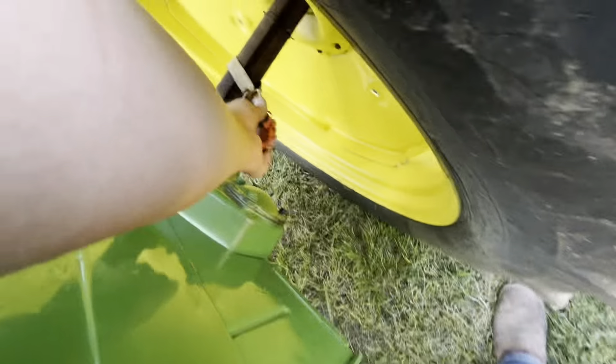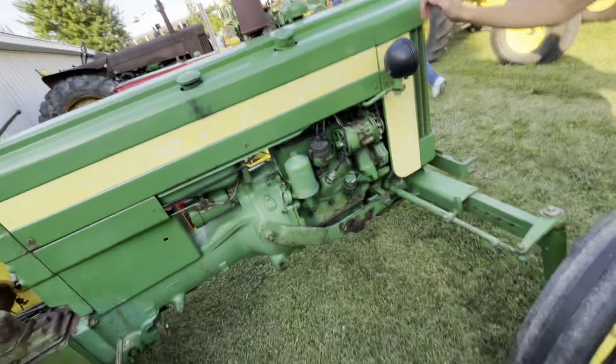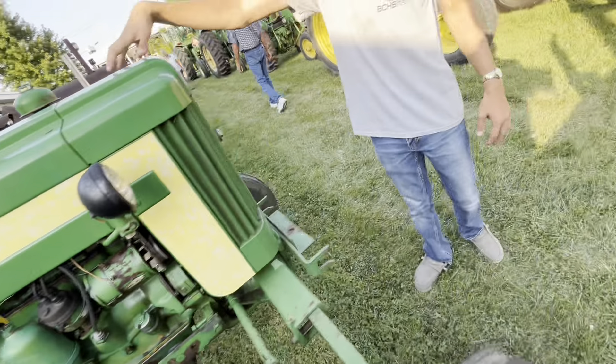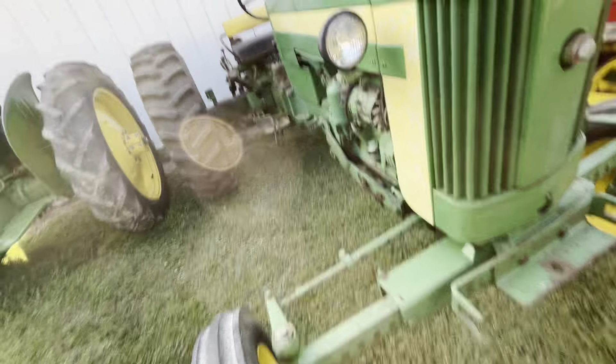Like the 7520 was pretty much two 4240s. It's a big old beast. Then if we come over here — you would not believe how many 40s, 420s, and 430s there are. Right here is a John Deere 40.